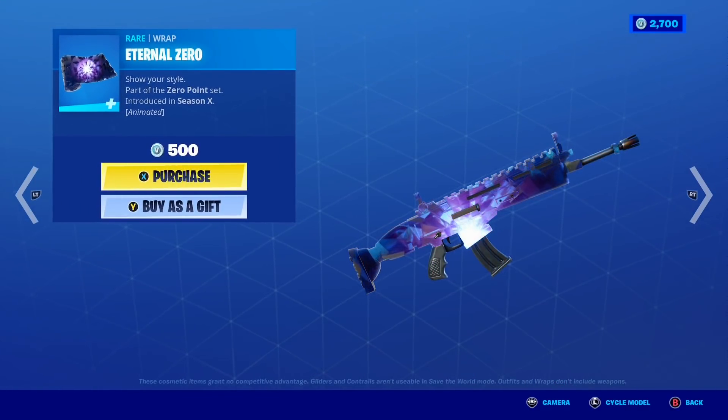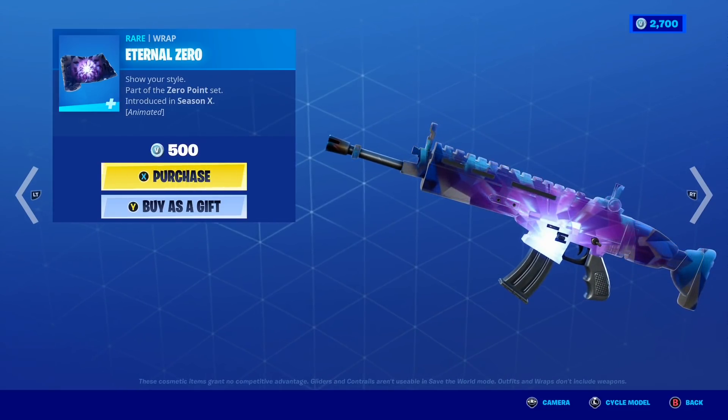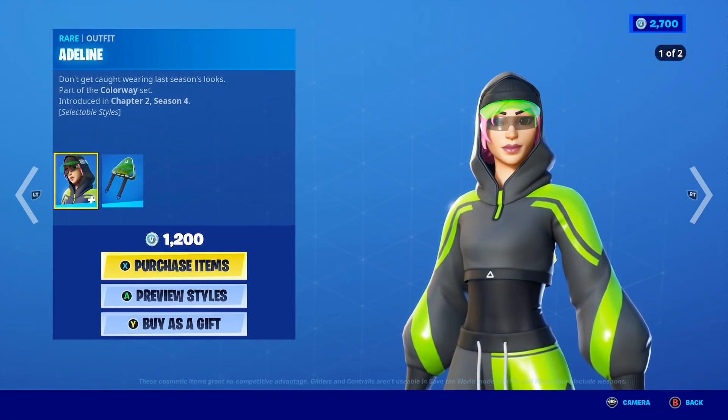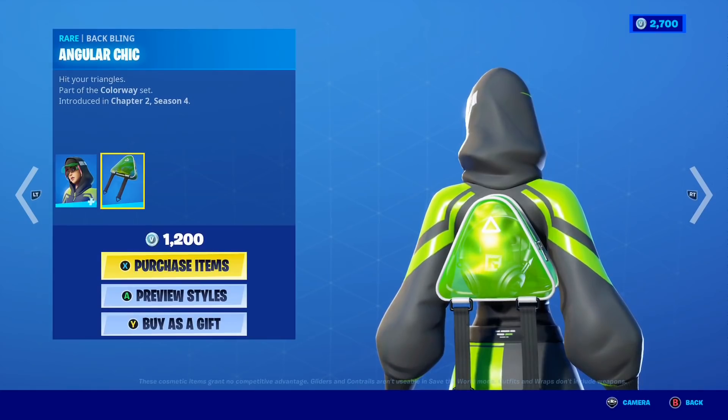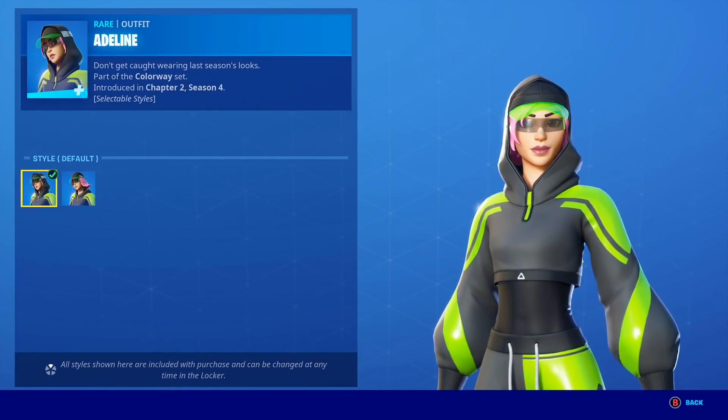This wrap is animated and it looks insane — it is literally animated and it looks so cool, I love it so much. Moving on, the Adeline skin is back in the shop with the awesome Angular Chick backbling.